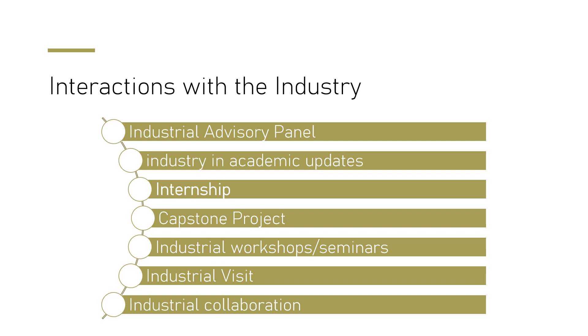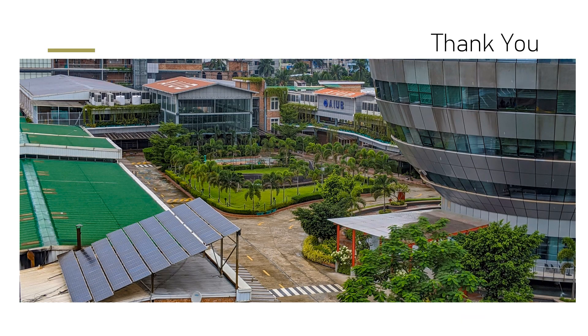We plan our program outcomes and try to provide students with the skill sets they will require during their professional engagement. Thank you very much.